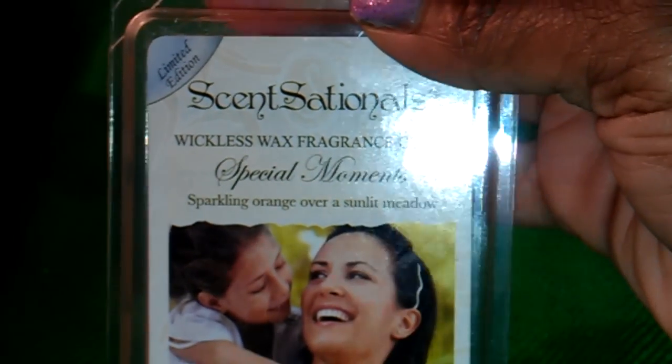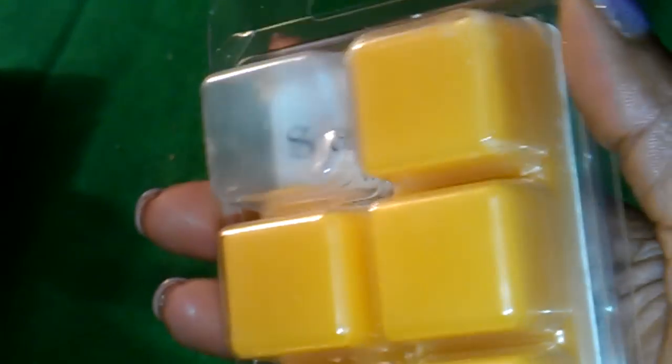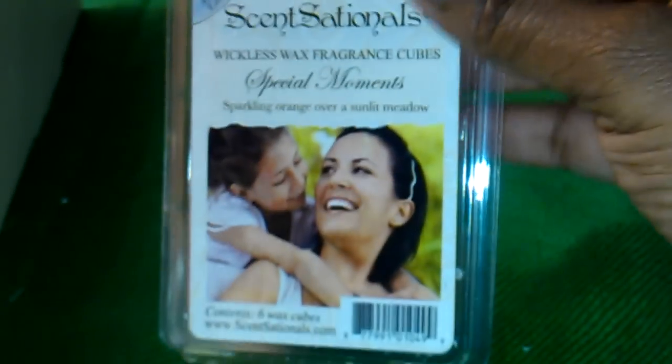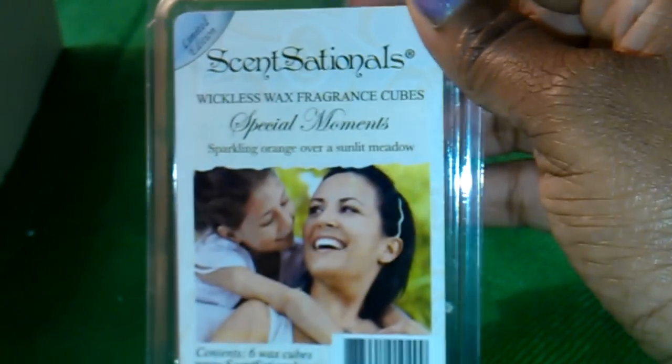This is Special Moments — Sparkling Orange over a Sunlit Metal. It's a pretty, pretty color — really orange, though it's coming up yellow on camera. It smells really good, like a sweet orange with maybe a sparkling juice added to it. It smells really good and it's very refreshing.